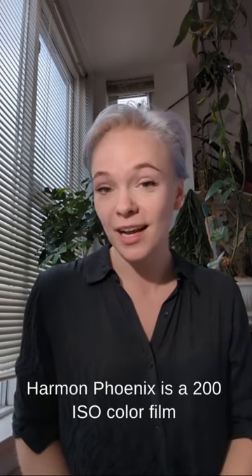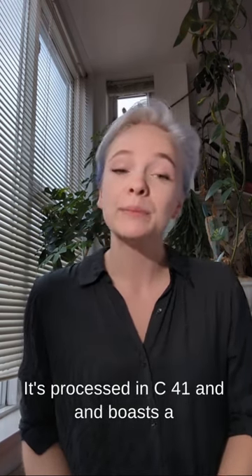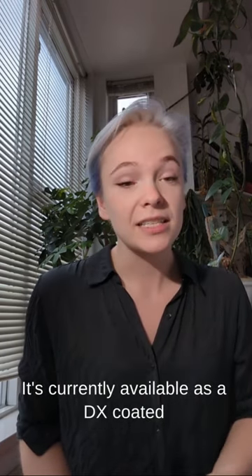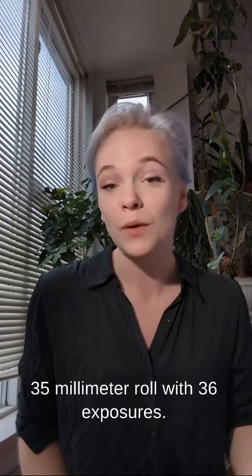Harman Fenix is a 200 ISO color film that was released on December 1st of 2023. It's processed in C41, and boasts a high color contrast and strong visible grain structure. It's currently available as a DX-coated 35mm roll with 36 exposures.